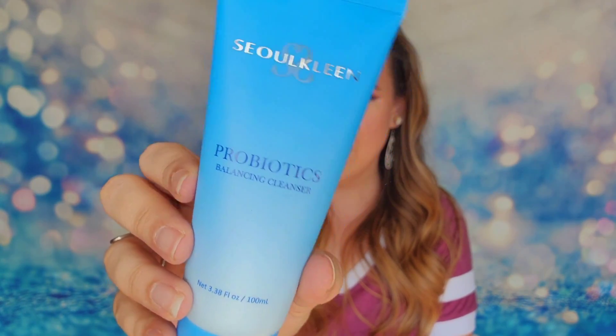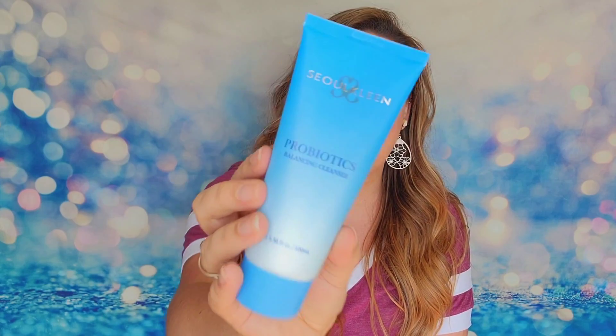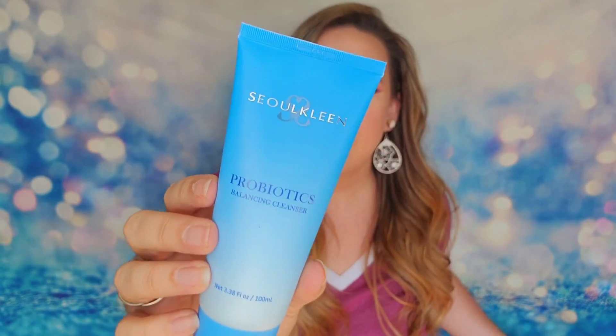Next product is from Soul Clean — this is a probiotics cleanser. Isn't that pretty? This is 3.38 ounces, so a full-size product. This cleanser costs $25 — it's a water-based cleanser that removes dirt, impurities, and makeup, and it has probiotics that lock in moisture and improve your skin's smoothness. I want to use it just for the packaging — I'm like, if it looks that good, what is my face going to look like?